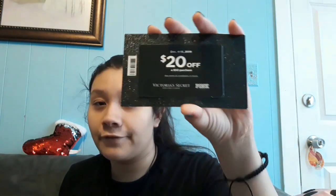When you purchase $20 or more, they give you a coupon for $20 off when you spend $50. You can use it from December 4th to 18th on anything you want, which is a really good deal — you spend $50 and only pay like $30. So that's what I got from Victoria's Secret, and now we're moving on to the next store.